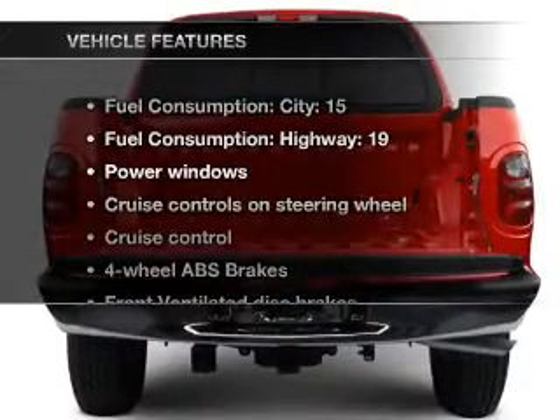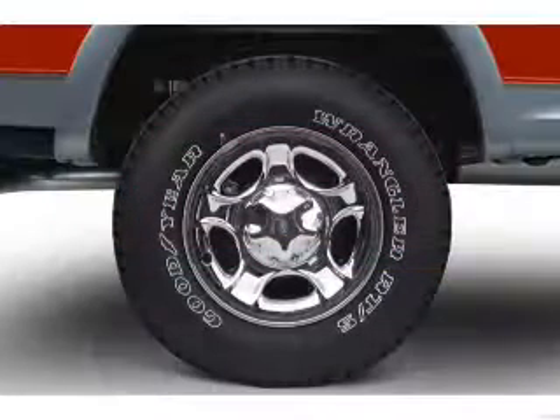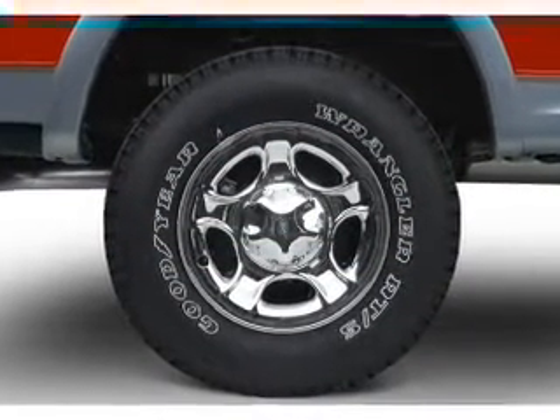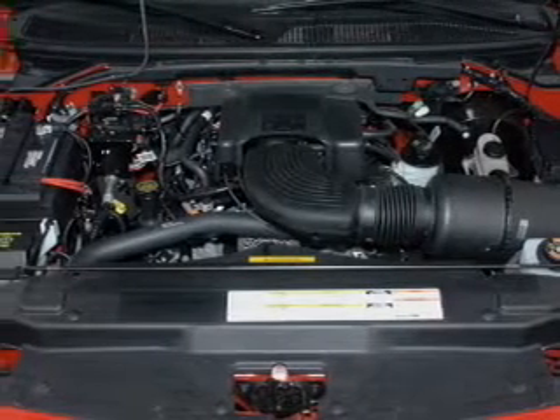And with these notable features, you won't want to miss out on the opportunity to own this amazing ride. Power windows, power steering, cruise control, power mirrors, an AM-FM stereo with a CD player, and an adjustable tilt steering wheel.